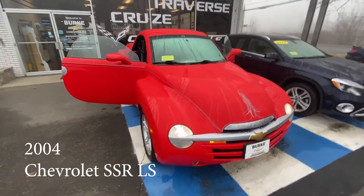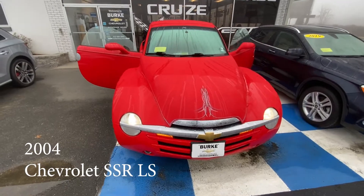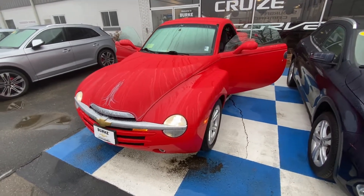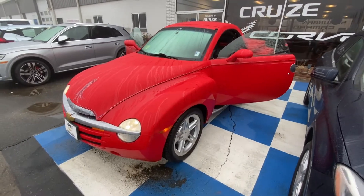Hello, my name is Brian Burrell. I'm the internet manager with Berks Chevrolet, taking a quick walk around that 2004 Chevy SSR that you are interested in.